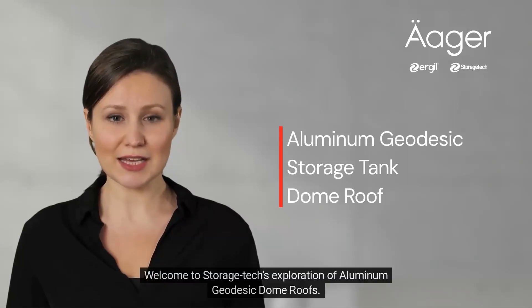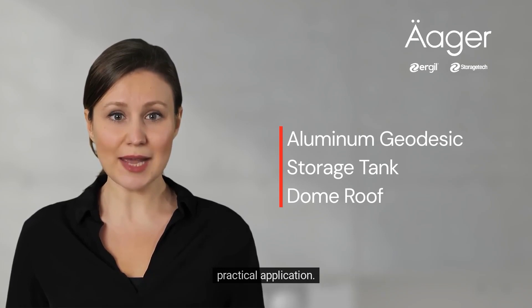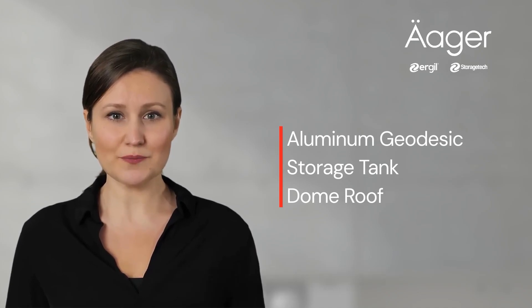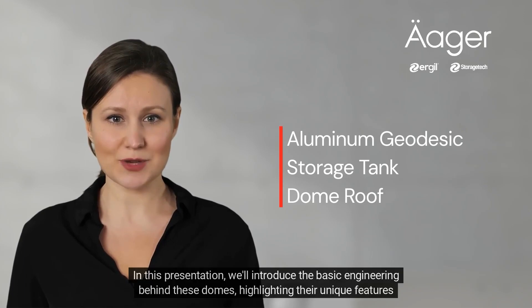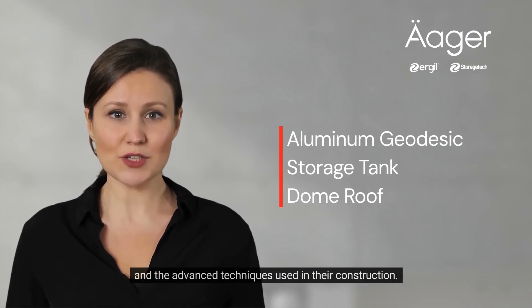Welcome to Storage Tech's exploration of aluminum geodesic dome roofs. These structures are not just architectural wonders — they are the epitome of engineering innovation and practical application. At Storage Tech, we specialize in the meticulous design and manufacturing of these domes. Crafted from high-grade aluminum, they offer unparalleled strength and durability, making them ideal for a wide range of applications. In this presentation, we'll introduce the basic engineering behind these domes, highlighting their unique features and the advanced techniques used in their construction.